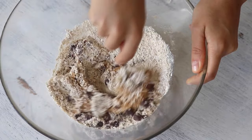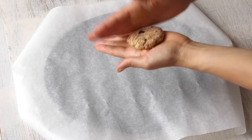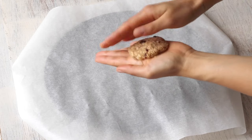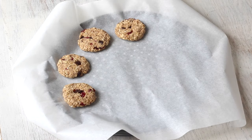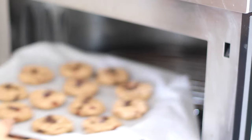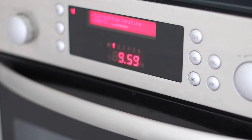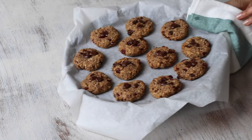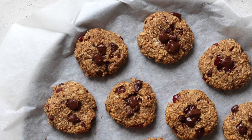The mixture should create about 12 cookies, so you'll first roll it into a ball and then press it down to create a cookie shape. Place it on a cookie tray lined with baking paper — you don't need to leave much room between the cookies because they won't spread. Bake in the oven at 350°F or 180°C for about 10 to 12 minutes or until the tops turn golden. Remove from the oven and allow to cool for a couple of minutes before transferring to a cooling rack.